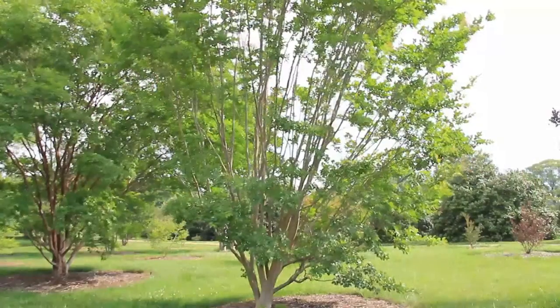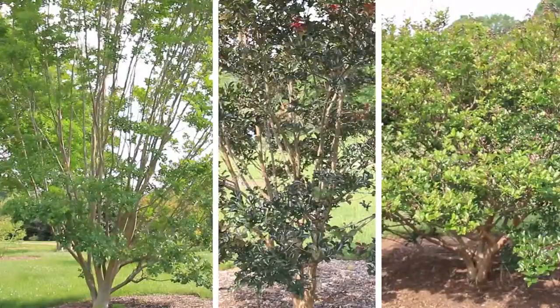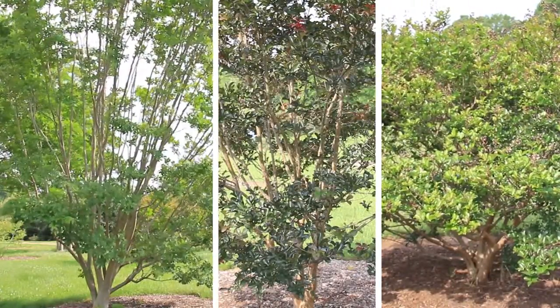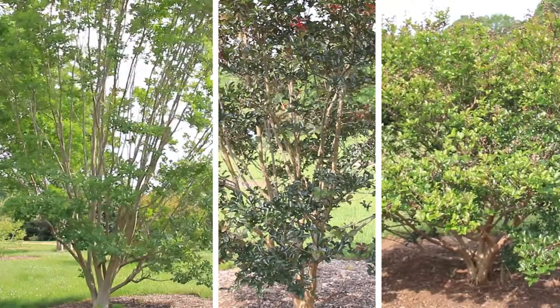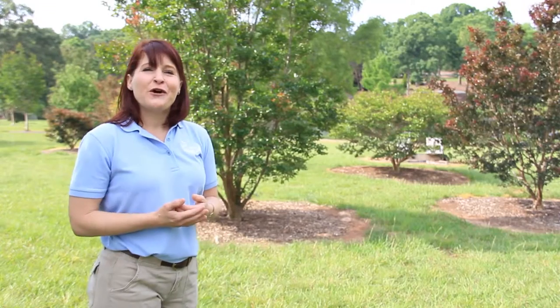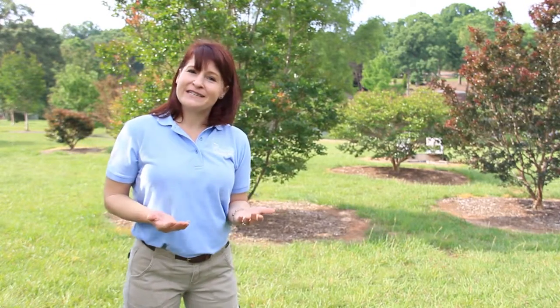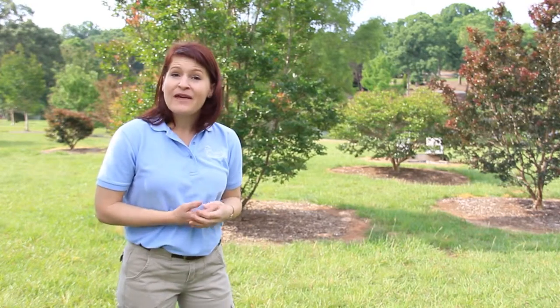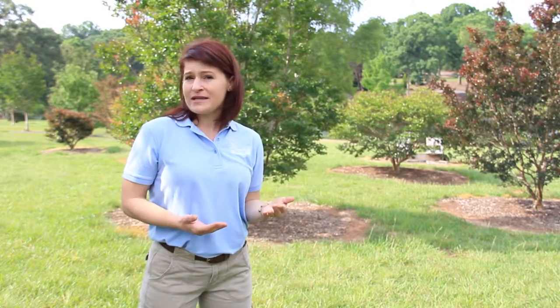Some varieties are very susceptible, and some are very resistant. For example, these three cultivars of crepe myrtle come in different forms, different sizes, and different colors. There are wonderful lists available through your extension service and knowledgeable nursery people that can tell you which varieties of plants are going to be most resistant to pests.